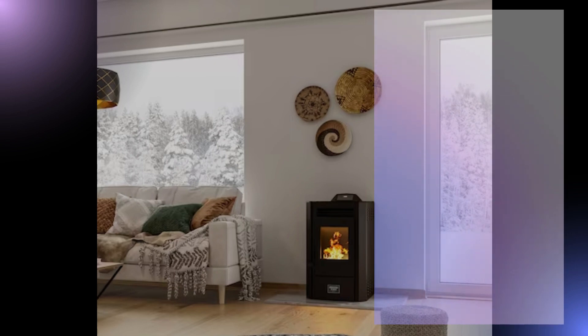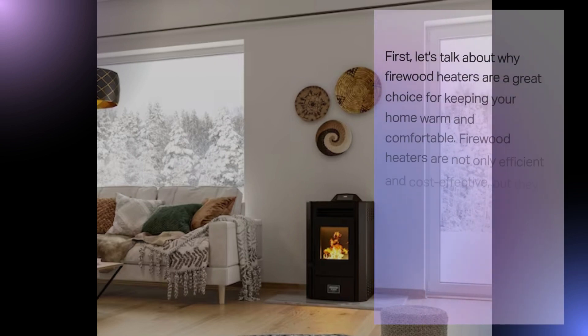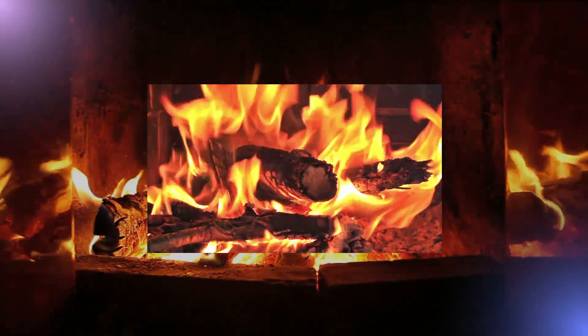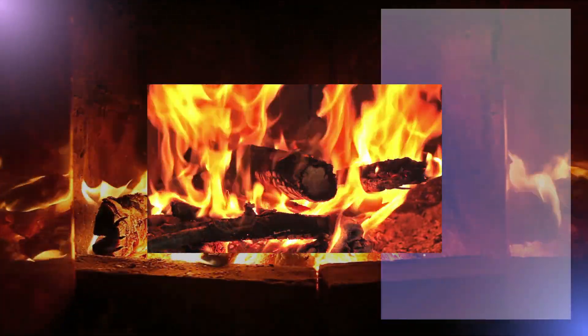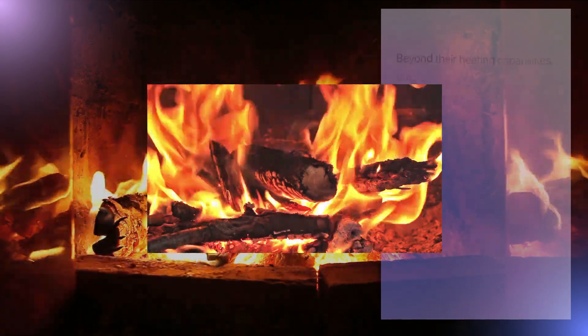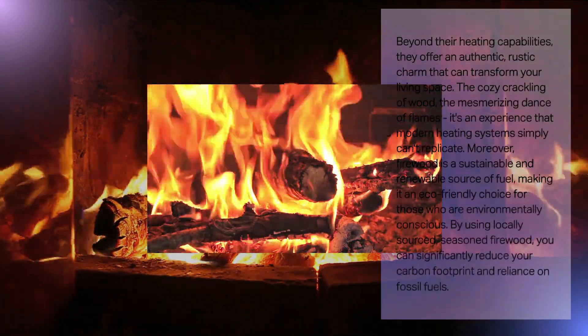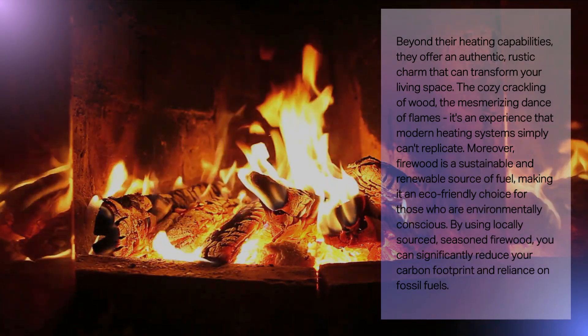First, let's talk about why firewood heaters are a great choice for keeping your home warm and comfortable. Firewood heaters are not only efficient and cost-effective, but they also provide that wonderful rustic ambience that can't be matched by other heating methods. Beyond their heating capabilities, they offer an authentic, rustic charm that can transform your living space. The cozy crackling of wood, the mesmerizing dance of flames — it's an experience that modern heating systems simply can't replicate.